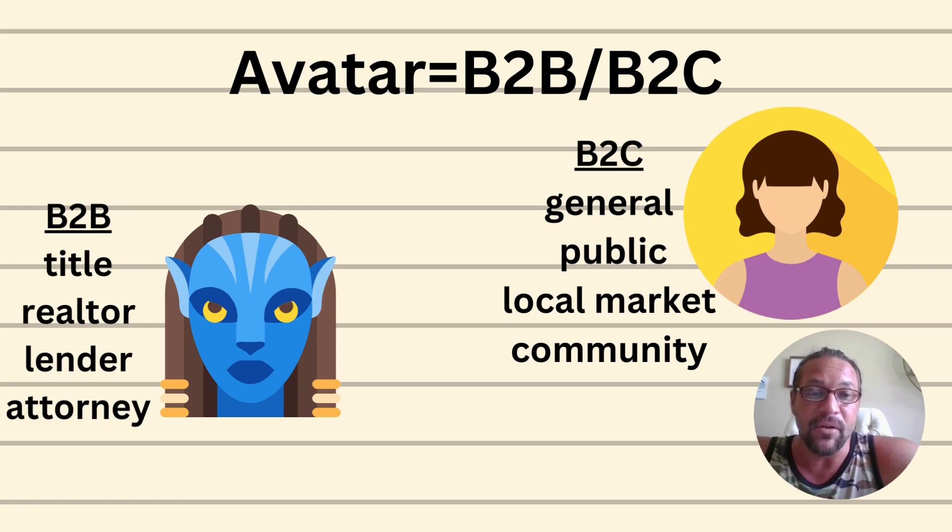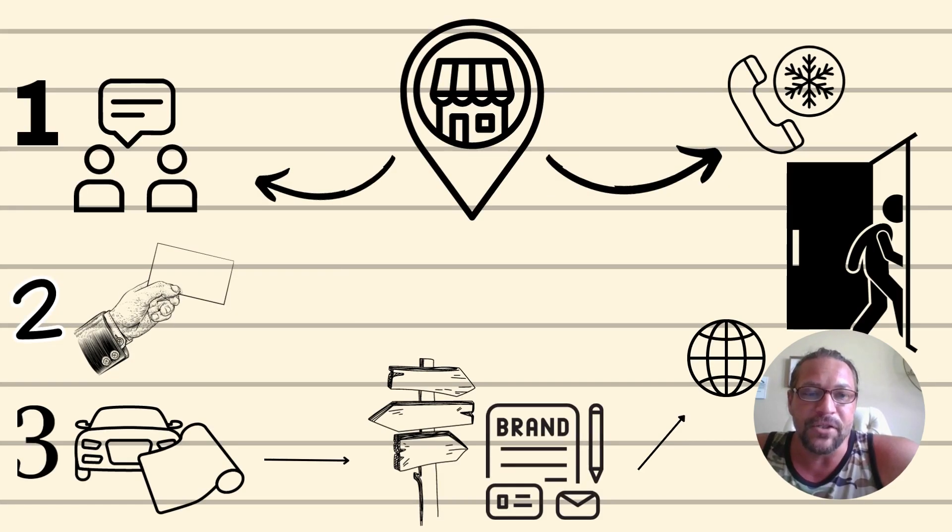For B2C, this is your general public — your community, your local market, the people within some proximity to you. You can also do virtual services. For example, in Florida, the law allows us to offer virtual legal document assistance statewide — that would be B2C. Some states specifically don't allow that, but Florida is one where those expanded services are available.